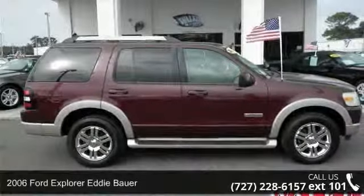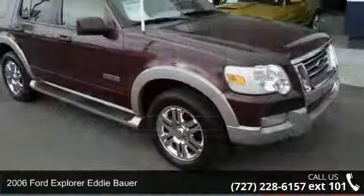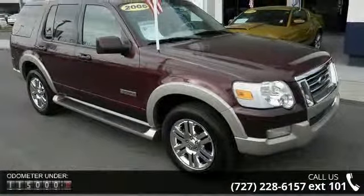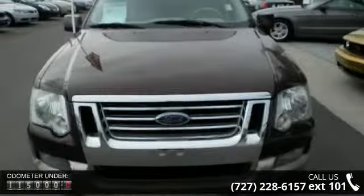Imagine yourself in this 2006 Ford Explorer. If you are looking for a first-rate auto, this one could be yours today. This vehicle comes with a reliable six-cylinder engine, connected to a smooth shifting automatic transmission.